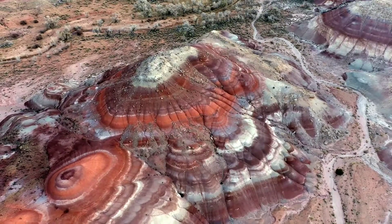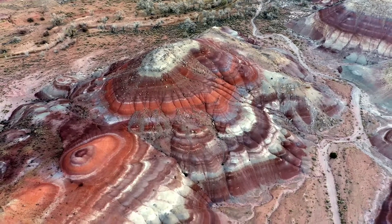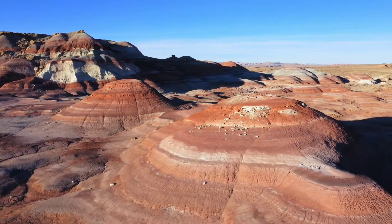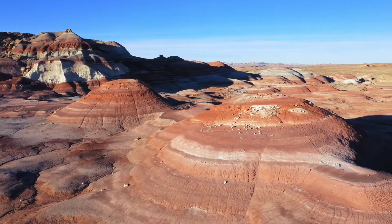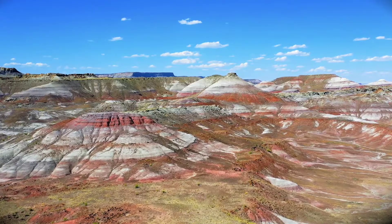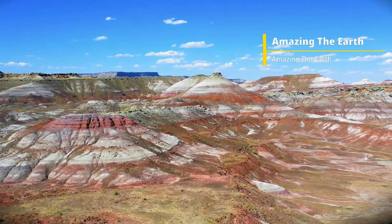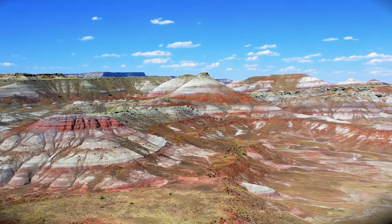The Bentonite Hills are sometimes called the Bentonite Rainbow. The surface of these hills looks sort of like big, colorful popcorn or styrofoam packing material. The Bentonite Hills appear as soft-contoured, banded hills of various shades of brown, red, purple, gray, and green.